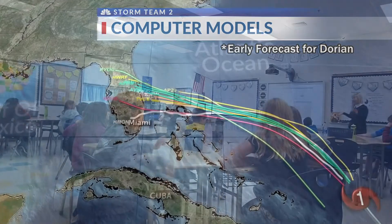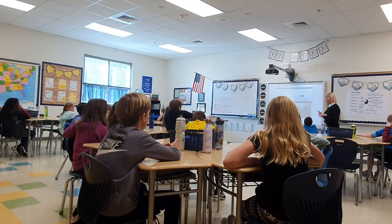As the bucket that collected the rain tips over, wind chill, dew point, and other variables are calculated as well — all of which provide valuable data for weather models to use and for the next generation of STEM students.